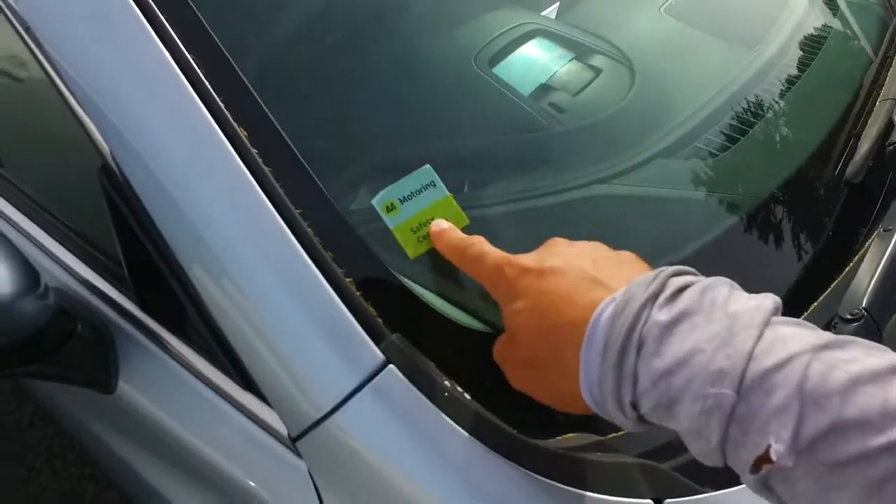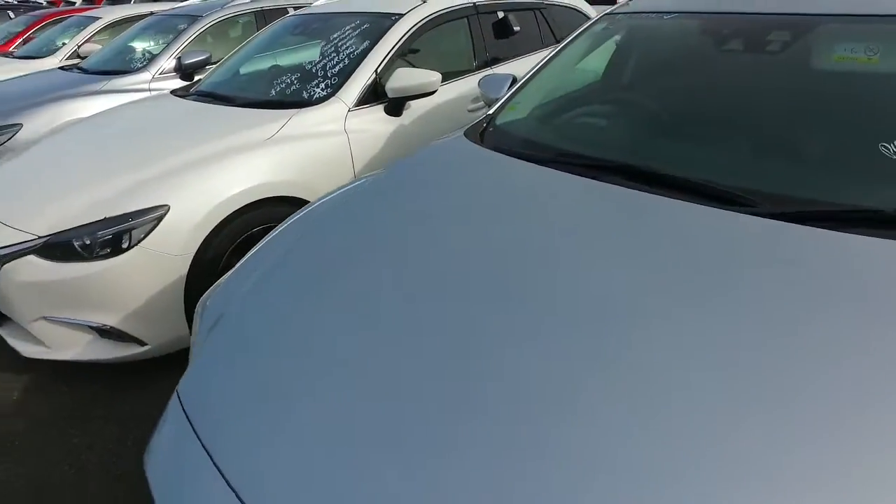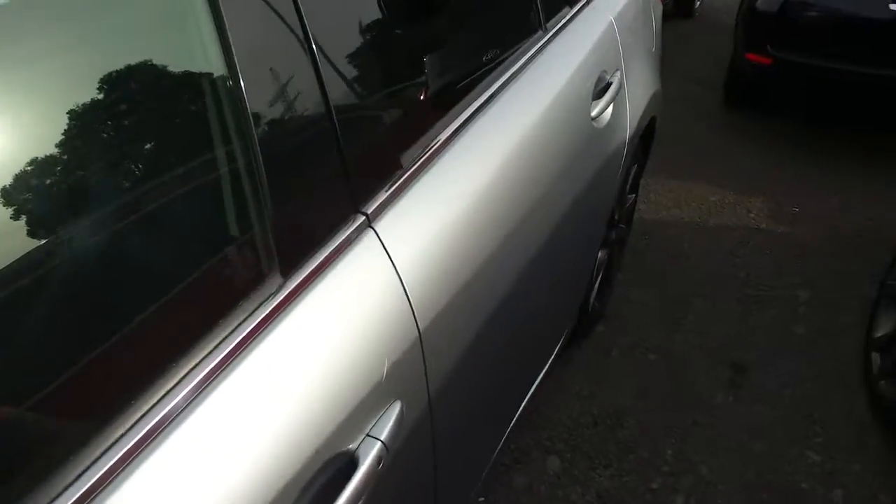This one has been safety certified by the AA. They do charge us $465 plus for that check, so that's been done for you. It's just shy of 39,000 Ks and has the emergency braking safety pack as well.